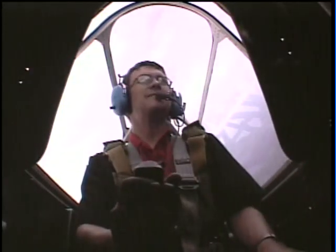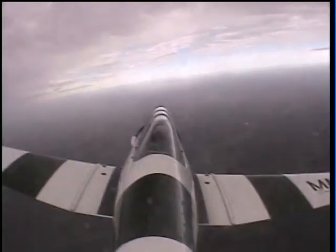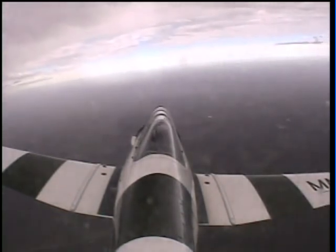Follow me through on the controls. I'm going to show you a wing-over now — nice and gently. We're going to fly over the left and the right wing. Here we go. Dropping the nose, building up a little bit of speed.